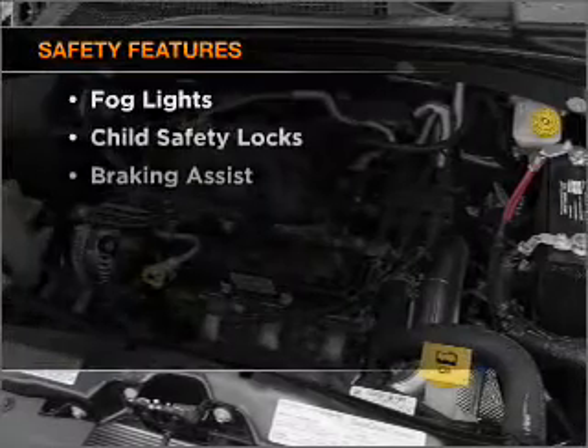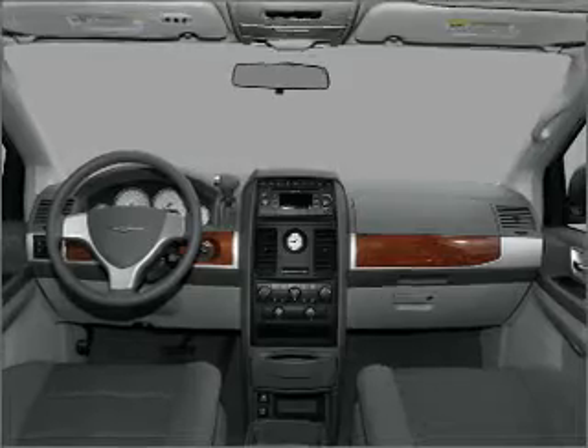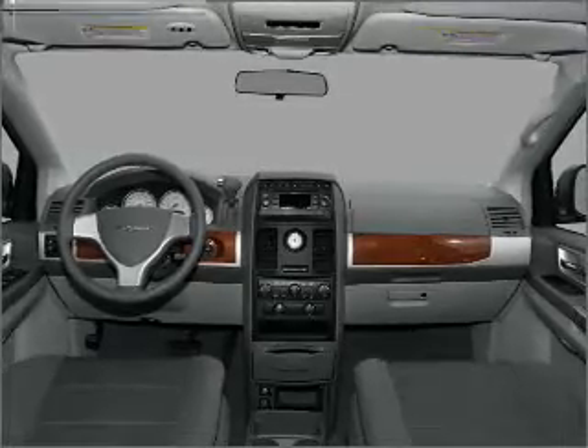And for your peace of mind, the following safety equipment is included: front ventilated disc brakes, passenger airbags, curtain head airbags, and stability control.